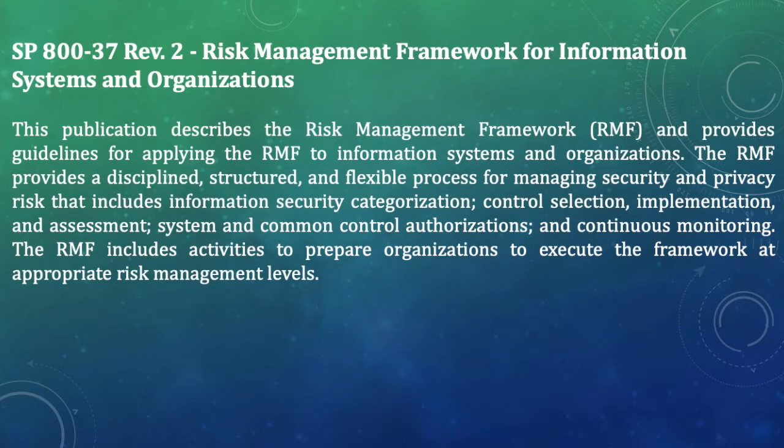The first one you must know is SP 800-37 Revision 2, Risk Management Framework for Information Systems and Organizations. This publication contains the seven steps of the Risk Management Framework and describes how those steps can be executed and implemented, providing guidelines for applying the RMF to information systems and organizations.